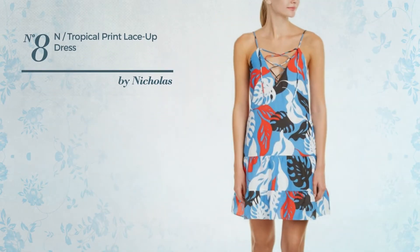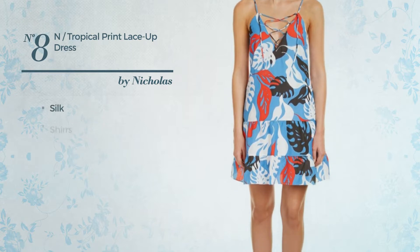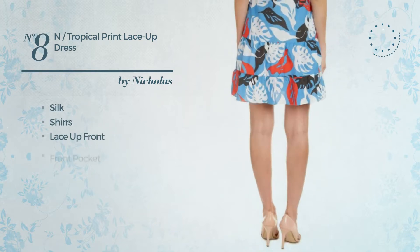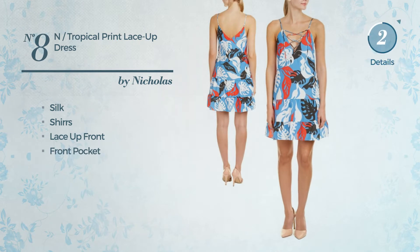Number 8: An All Tier Dress. Crafted from silk, styled with shirrs, this dress includes lace up front and front pocket. Available uniquely in this color.